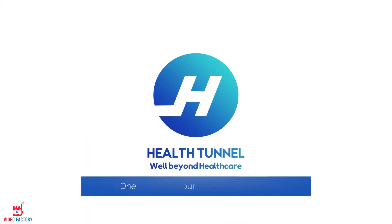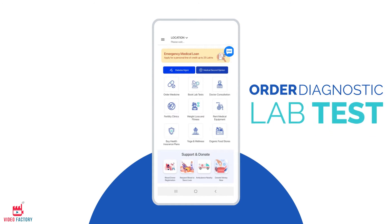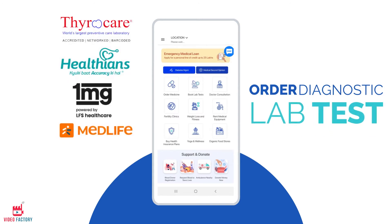Health Tunnel, one app for all your healthcare needs. Order diagnostic lab tests from ThyroCare, Healthians, 1MG and Medlife.